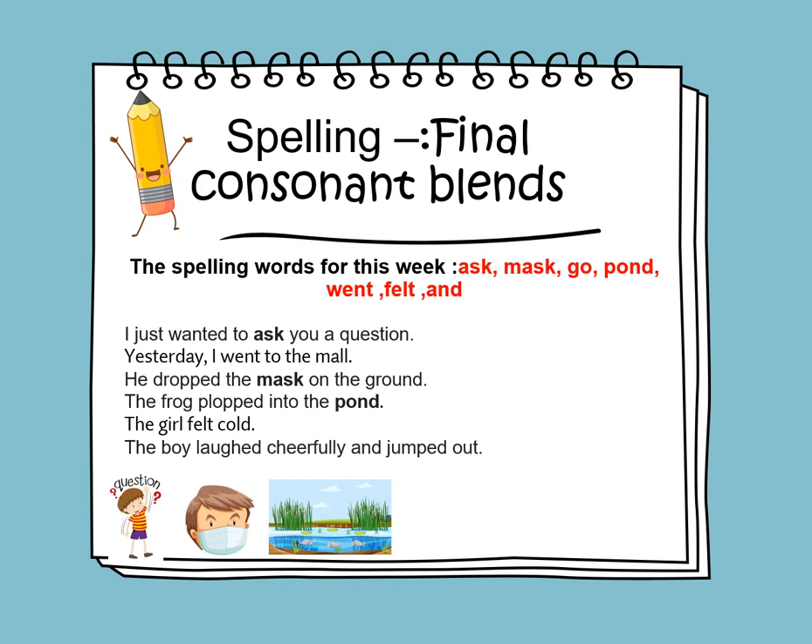Let's learn to use the words in sentences. I just wanted to ask you a question. Yesterday, I went to the mall. He dropped the mask on the ground.